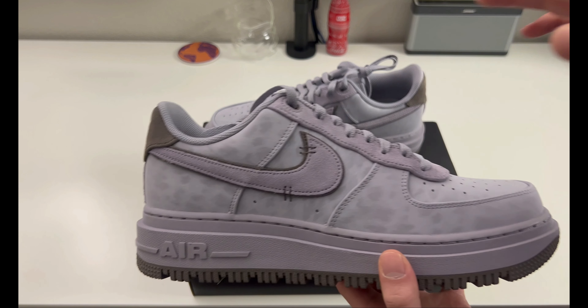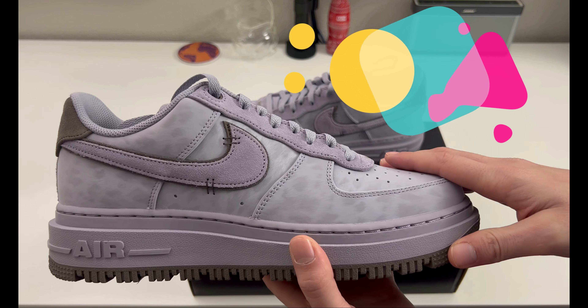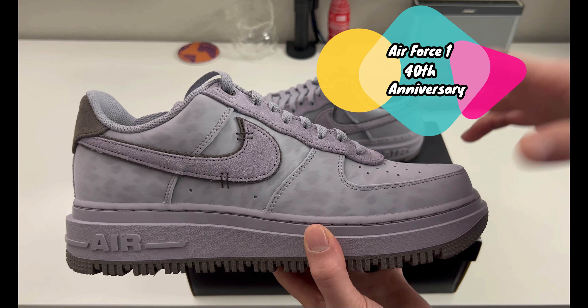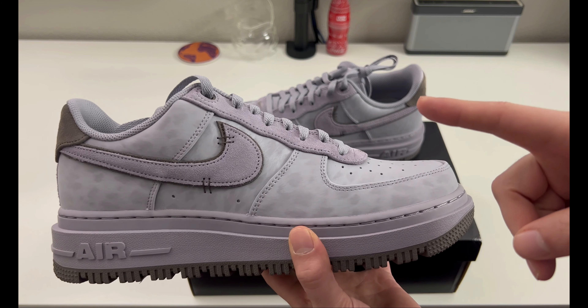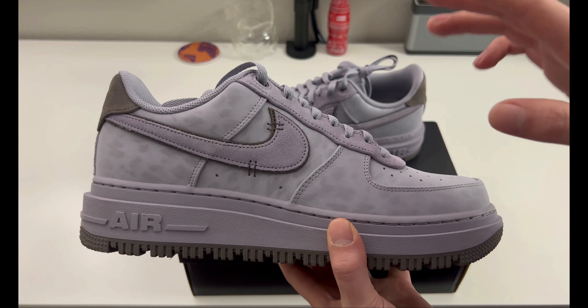I would like to note that the Air Force One came out in 1982 and we are now in 2022, so this is the 40th anniversary of the Air Force One. If you're into Air Forces, pay attention this year — we could have some interesting releases. This is one of them.